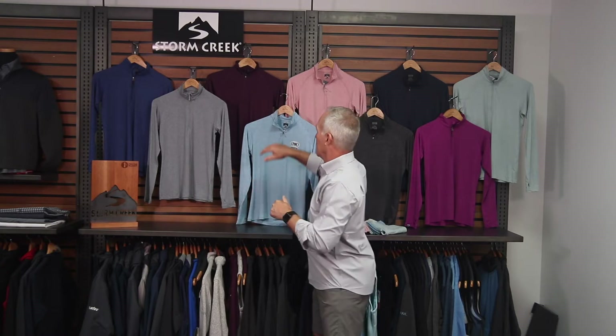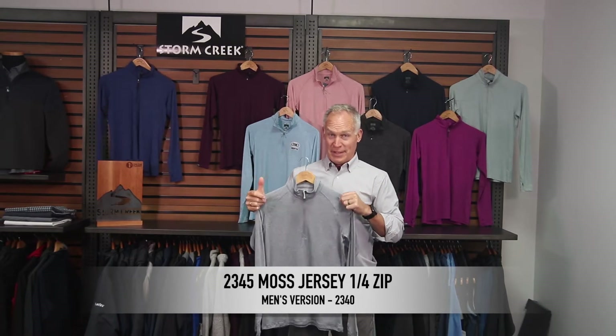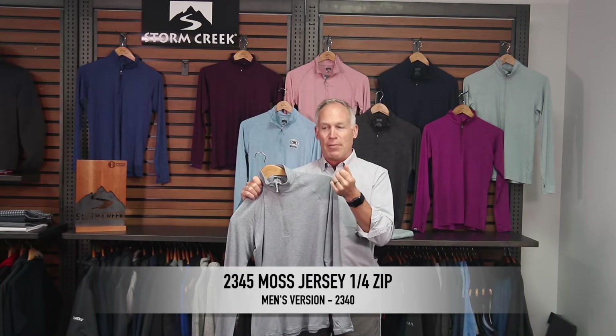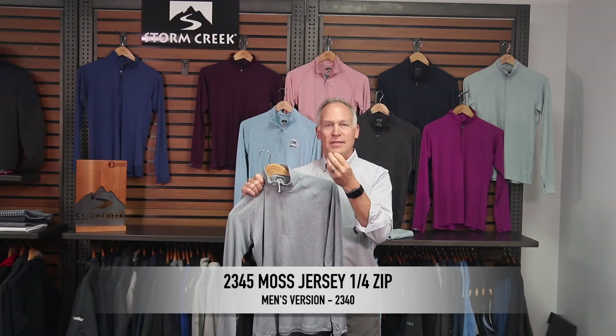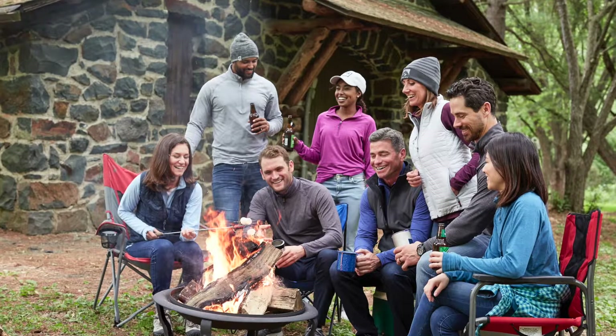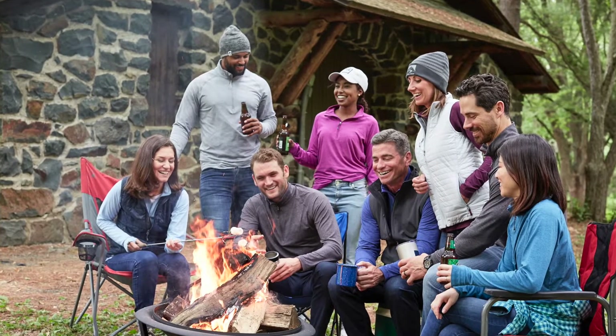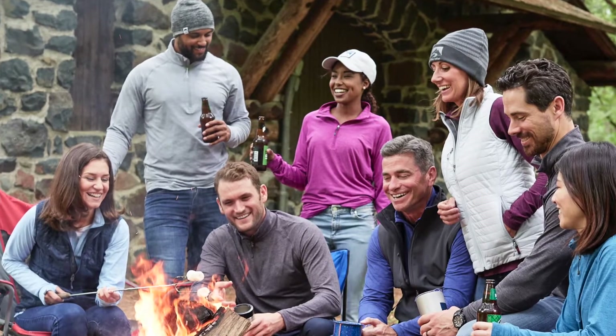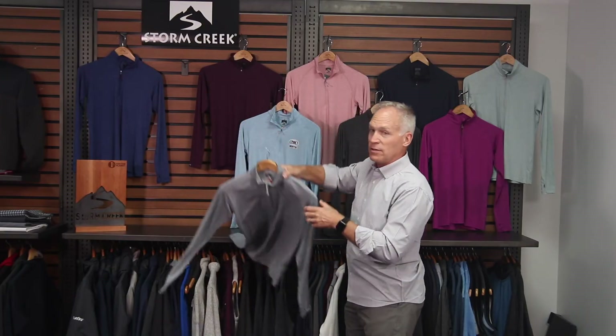The first item is our 2345. We call this Moss Jersey, and Moss Jersey gives it absolutely no credit for how beautiful it is, because this fabric is just so soft. What makes fabric soft is the yarn size they use and the way they construct it. This has 10% spandex, but the yarn size is so fine that this thing is so comfortable to wear. It has great stretch.